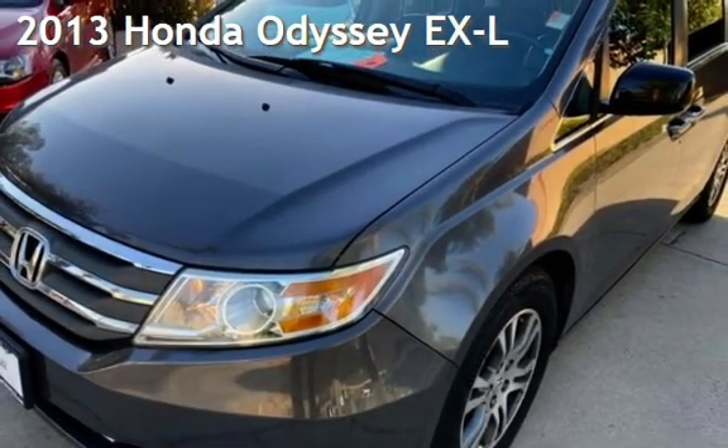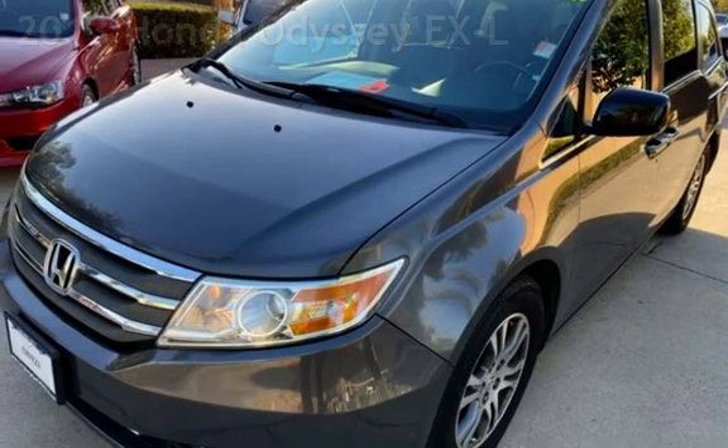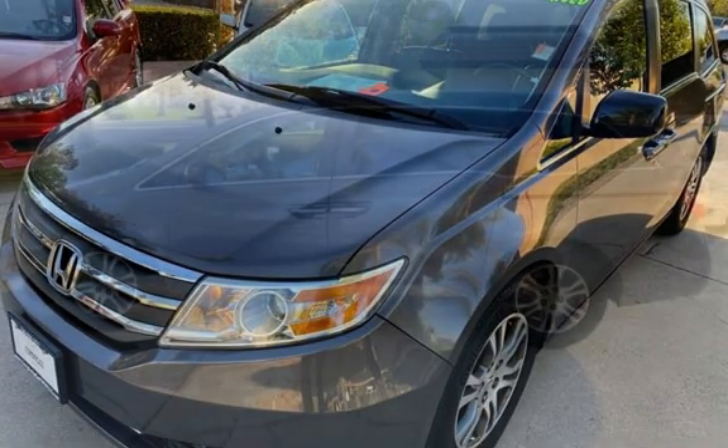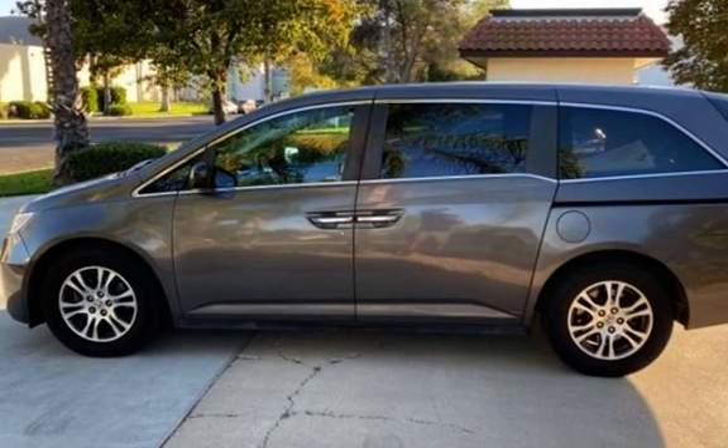Presenting a pre-owned 2013 Honda Odyssey EXL. This four-door minivan has a six-cylinder, 3.5-liter V6 engine, with front-wheel drive, and an automatic transmission.